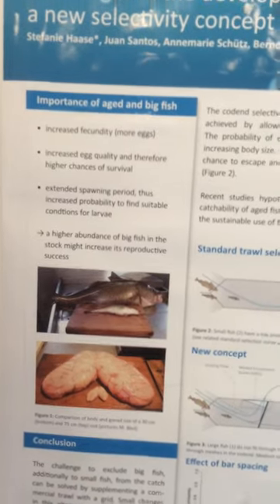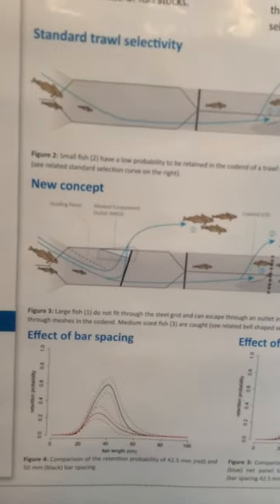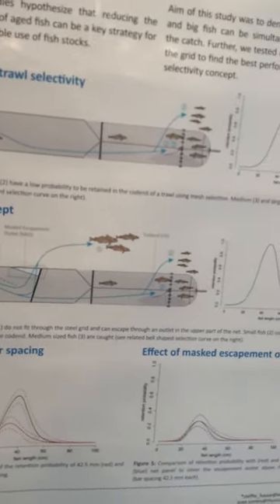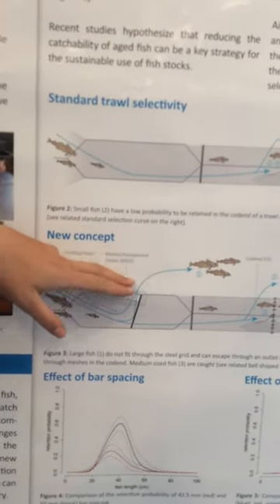Therefore, we invented a new concept and put a metal grid in the tunnel of the gear, with vertical bar spaces. Really large fish were not able to pass through the bar spaces, and were able to exit the gear at that point.